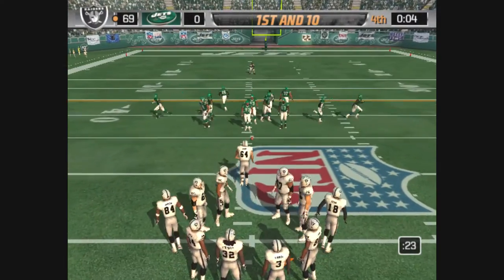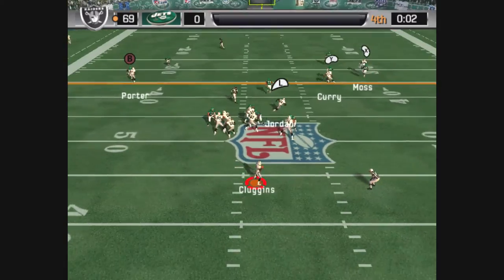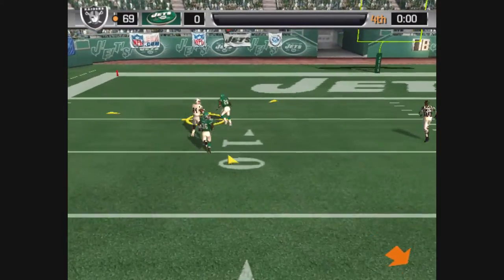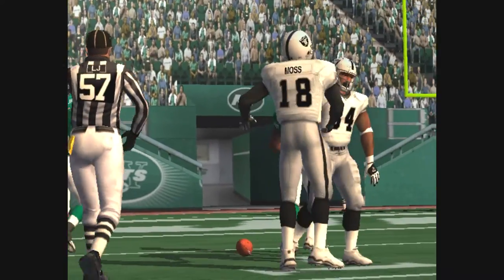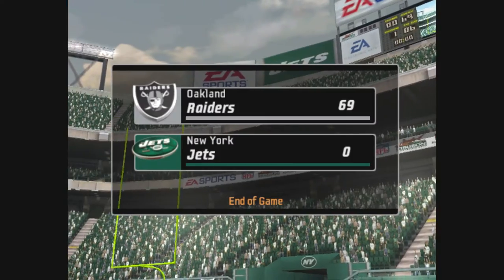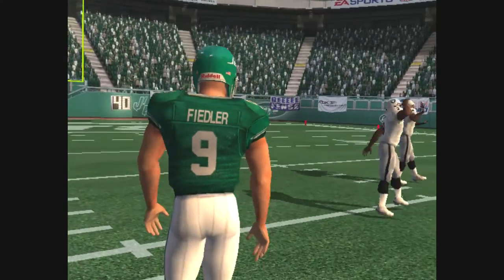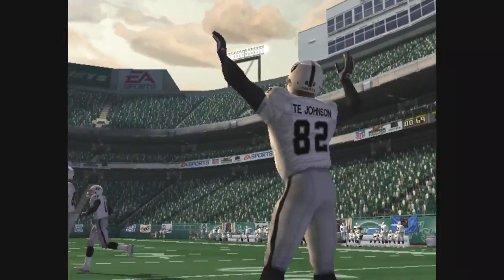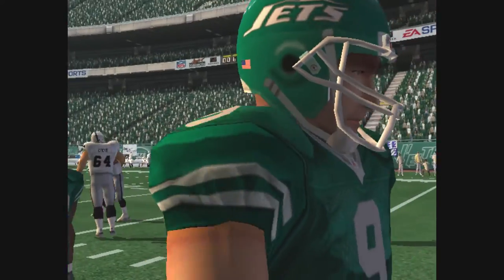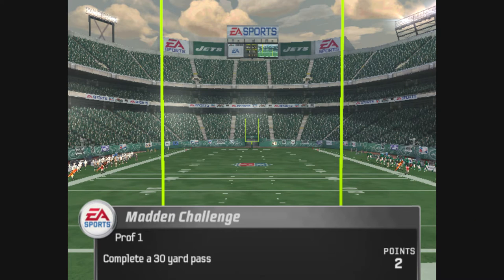So this could be the last play of the game. Oakland with six defensive backs — throwing — he has it, brought down by the last defender who could have made the tackle. And the clock runs out. The final score: Oakland 69, New York 0. This is Al Michaels with John Madden saying goodbye for EA Sports.